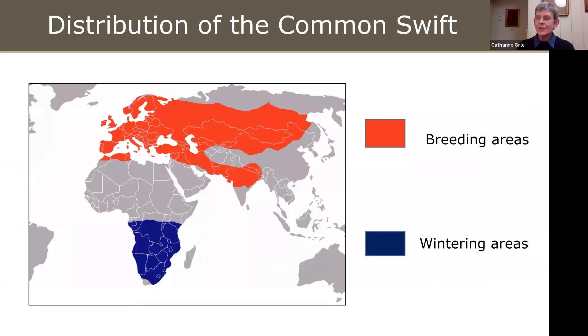They have a very wide distribution right the way across Europe, North Africa and into parts of Asia for breeding. In the winter, they spend their time in Africa.